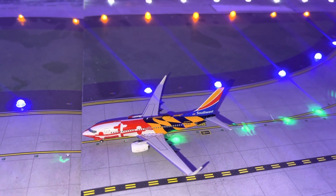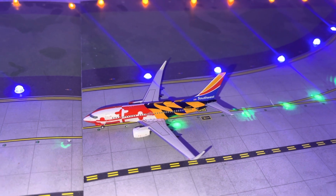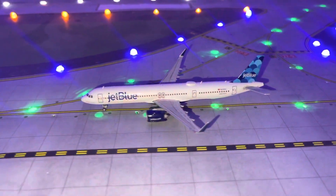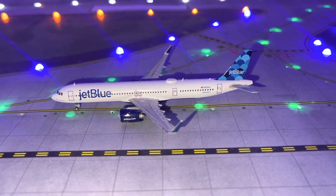And another route I haven't mentioned in a while for Southwest — we have a 737-700 Maryland One doing a flight to Syracuse. Moving down the line, we have a JetBlue A321neo doing a flight to Boston.